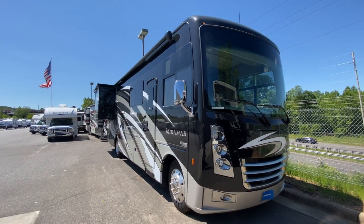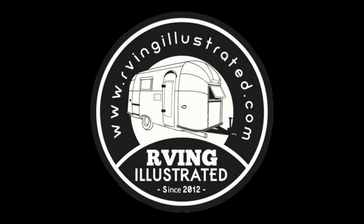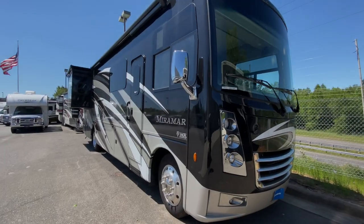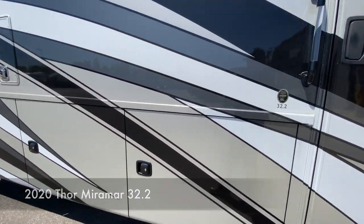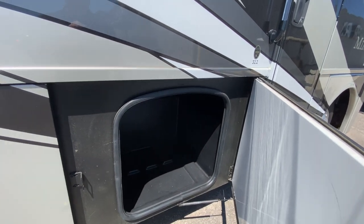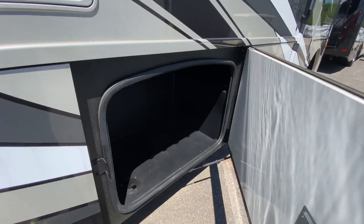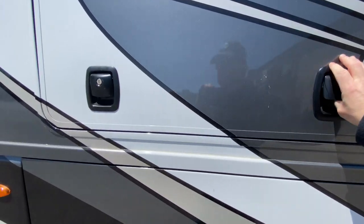This is the 2020 Thor Miramar 32.2. Got storage, more storage, got your furnace, and got your outside TV here.